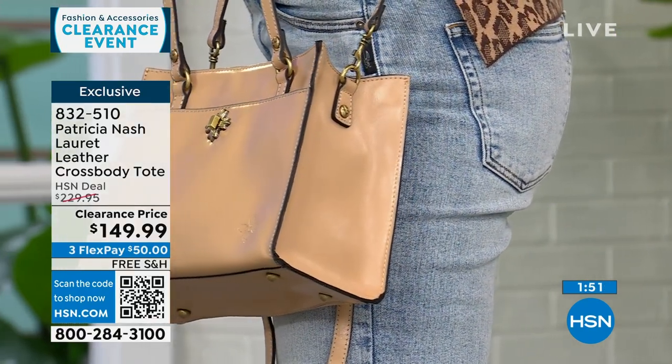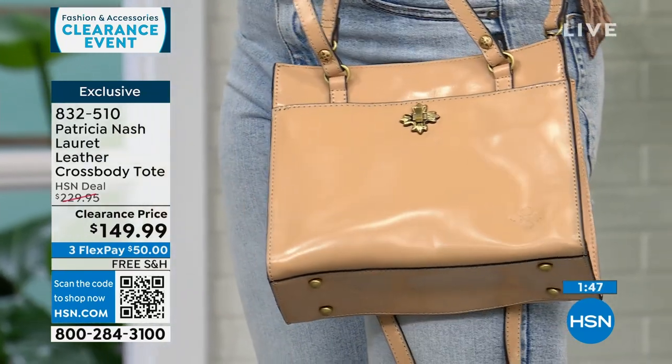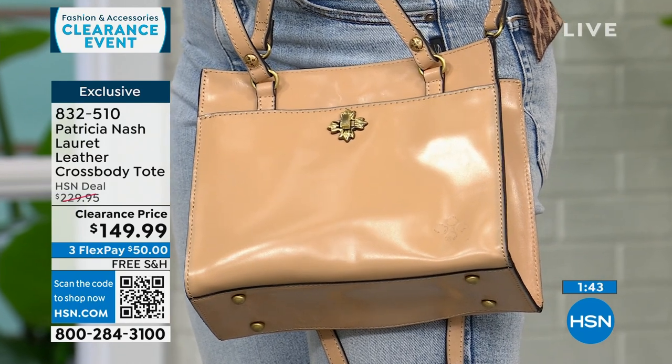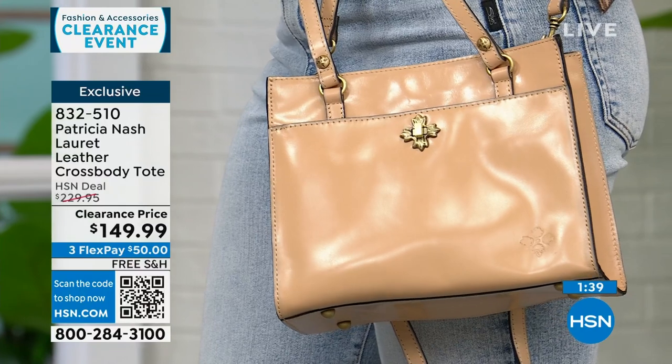She brought this bag just to HSN, so it's an exclusive. Even at $230, that was a deal for Patricia Nash, but it's on clearance today. For $50, you can already be wearing this bag — and we'll ship it to you for free. Just three beautiful options: sand, green in the middle, and granita.